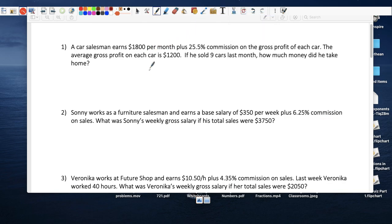Sonny works as a furniture salesman and earns a base salary of $350 a week. This is not straight commission — he actually has to show up at work, open the store, help out, do cashier and customer service work. He gets $350 a week plus a little commission to compensate for the low weekly salary.